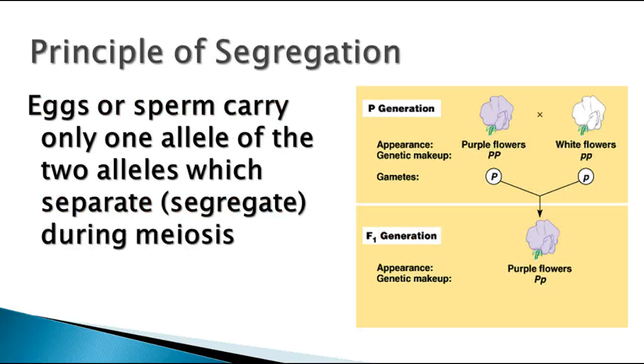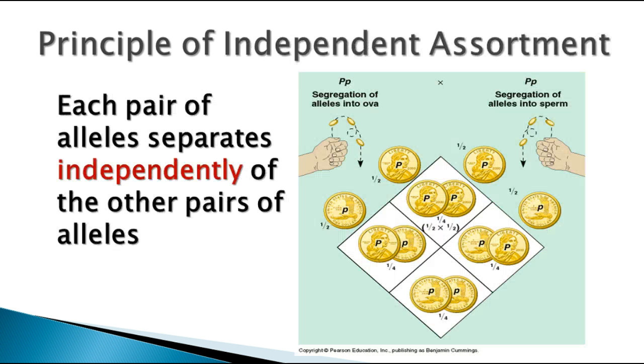This diagram represents the segregation — it shows that the alleles will be separated in the gametes, but when they recombine, you'll end up with the two alleles in the offspring. In independent assortment, each pair of alleles is independent of each other, just like every time you flip a coin you have a 50-50 chance of getting heads. This concludes the first set of notes on genetics.